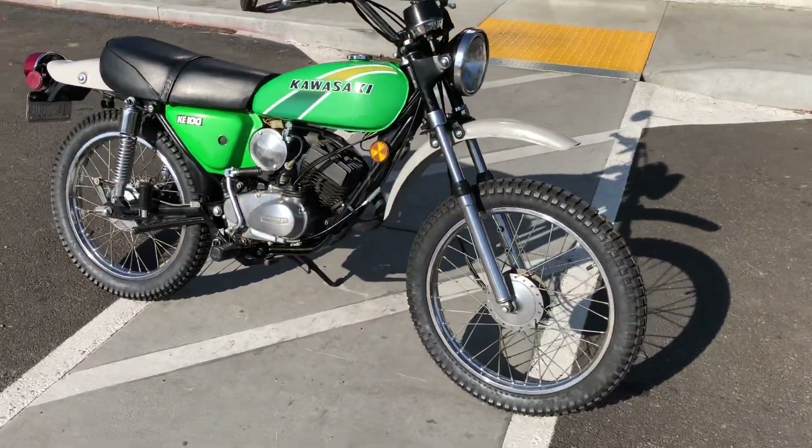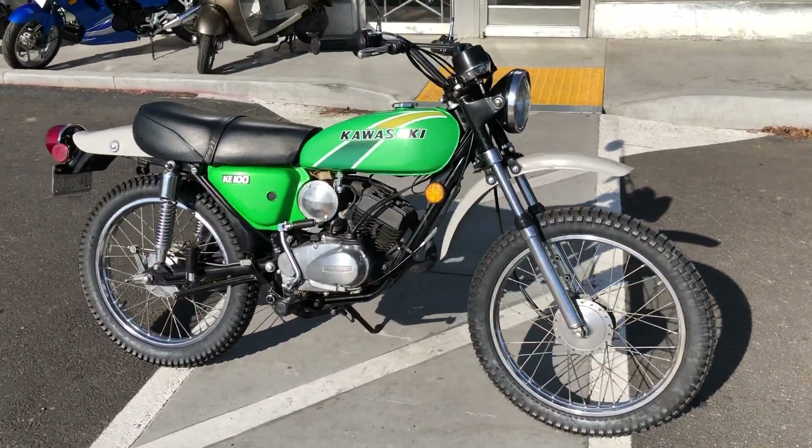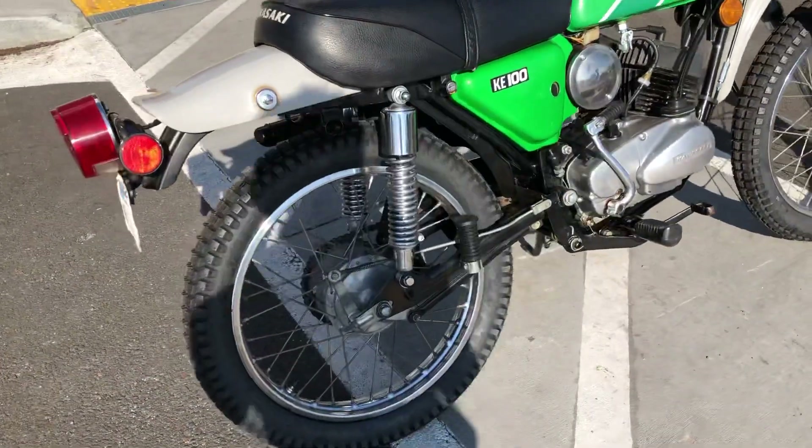Priced well at only $2,595 with finance options available. Stop on by at Santa Cruz Cycle and check it out. You can reach us at 730-0600.